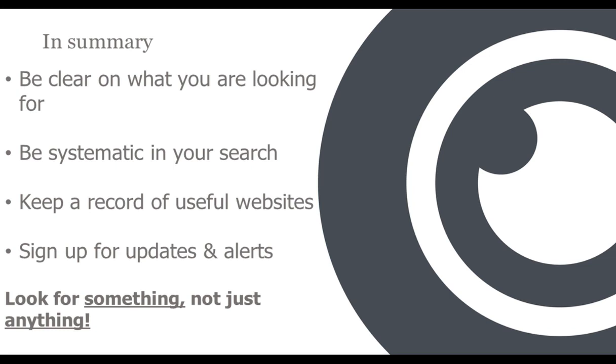Thank you very much for that engaging presentation — it's an important but sadly often neglected part of marketing and business. Someone has called you a treasure trove of information. Our first questions are related: research by nature should be unbiased, but we all have our own prejudices. How do you check the accuracy and authenticity of online data through cross-referencing sources, and how do you counter your own biases?